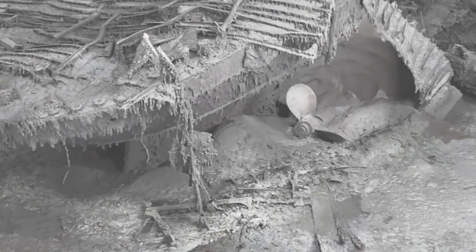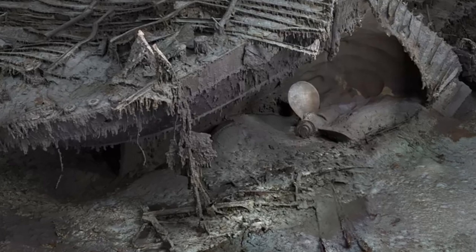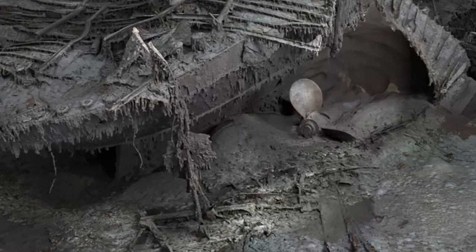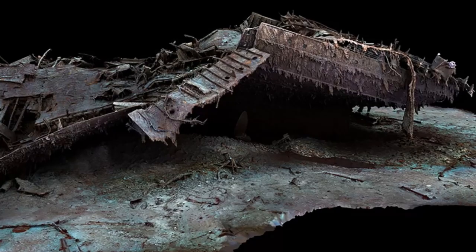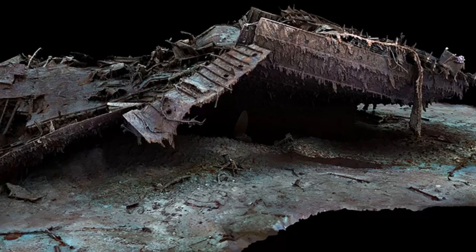"For the next generation of Titanic exploration, research and analysis, this is the beginning of a new chapter." The digital twin was created by deep water specialists Magellan using more than 715,000 images and full 4K video footage of the wreck, which were taken using two submersibles named Romeo and Juliet.